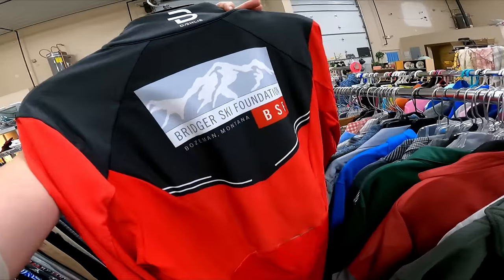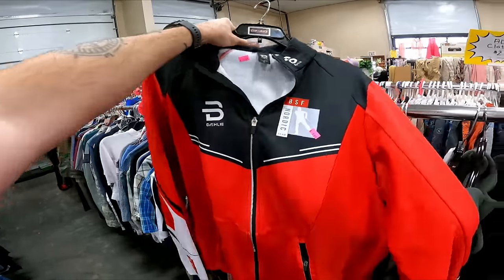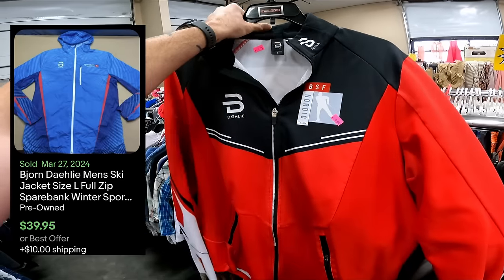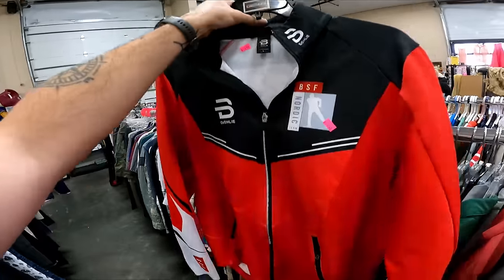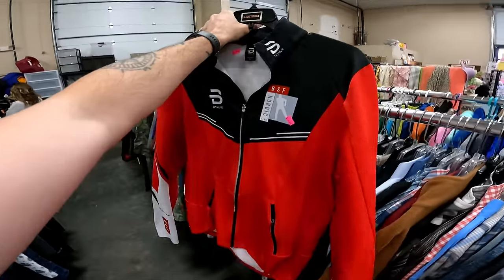This is a new brand for me — Dæhlie. It's like a ski team jacket, going to be five bucks, and it looks like it sells anywhere between 30 and 50 pretty consistently.